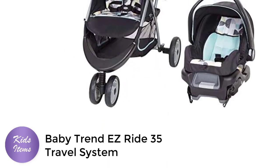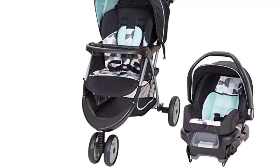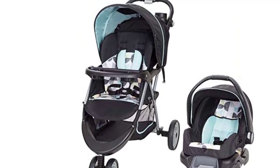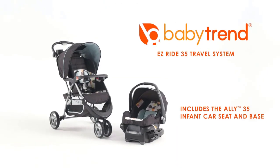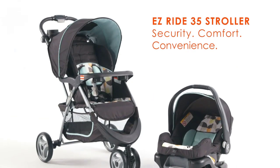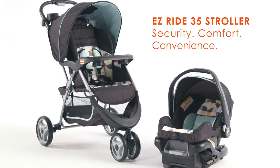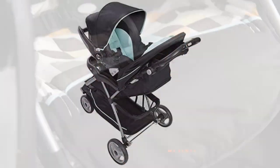Number 2. The BabyTrend EasyRide 35 Travel System in Doodle Dots is an ideal choice for parents who are always on the go with their little ones. This stroller is designed to provide both comfort and safety for your baby and convenience for you. One of the key features is the EasyFlexLock Infant Car Seat, which securely attaches to the stroller with a simple click-in system.